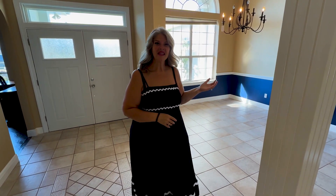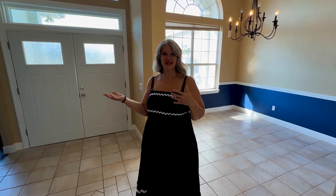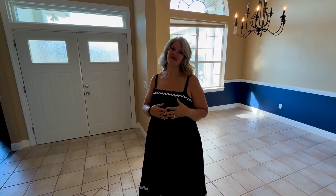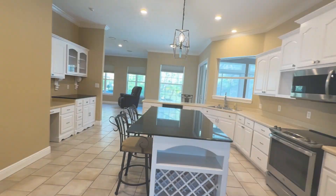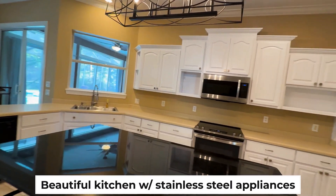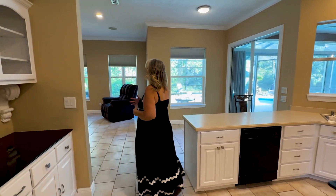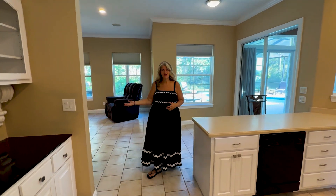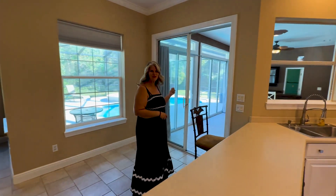There is this formal dining room and an extra flex space that can be used as a study or another bedroom. This large kitchen is such an open concept — it does have solid surface countertops, stainless steel appliances, and ceramic tile flooring throughout. The one thing I love is that it opens up into the family room, right out to the sunroom, and out to the pool.